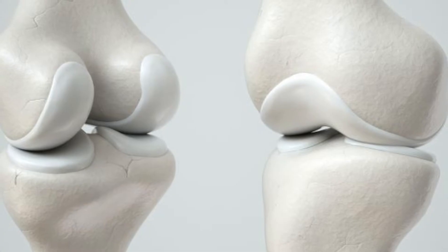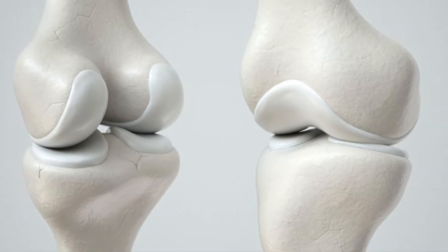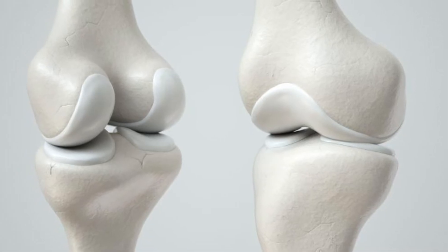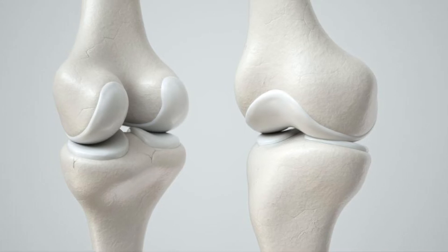Cartilage is a connective tissue which protects our joints and bones from rubbing off one another. Some cartilage does not have blood vessels or nerves, so it can take a long time for cartilage to repair if it is damaged.